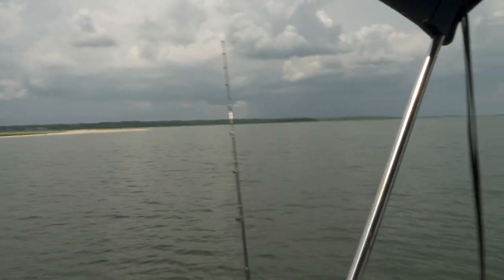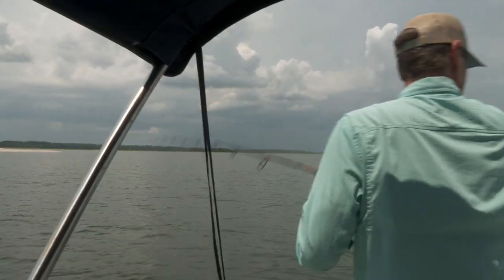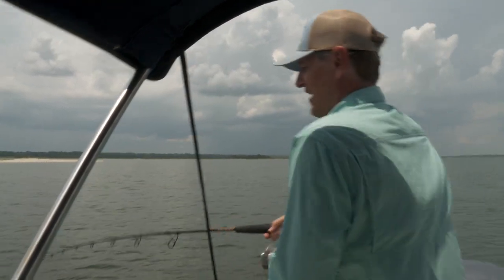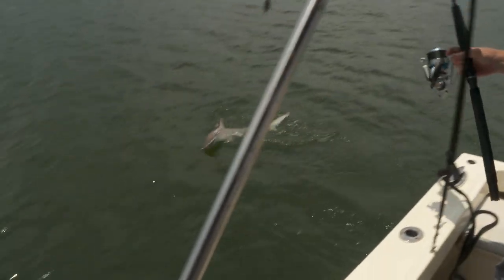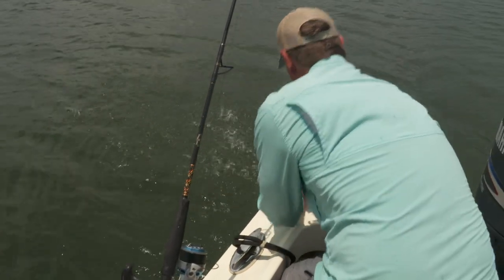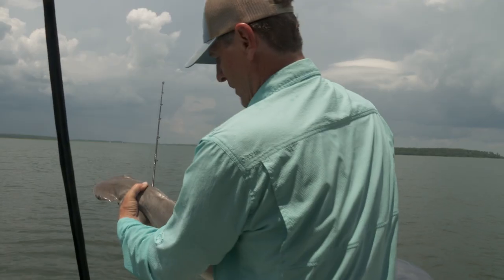I think it's a little shark — let's see what this is. Bonnethead! That's a fun little shark. Looks like a little female — no claspers on it. So we're going to get this one right back in.